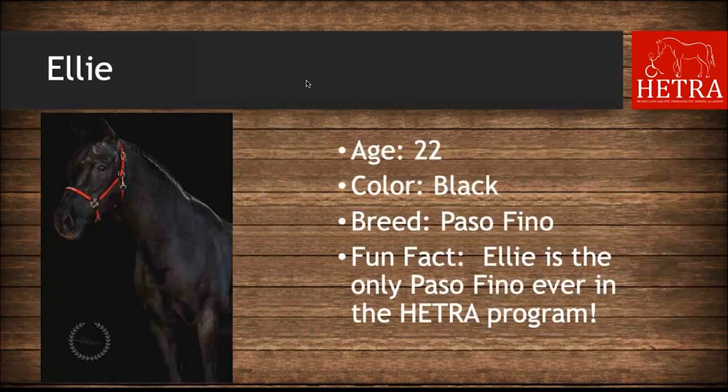The Paso Fino at HETRA is Ellie. Ellie is 22 years old, she is black, and her fun fact is that Ellie is the only Paso Fino HETRA has ever had in their program.